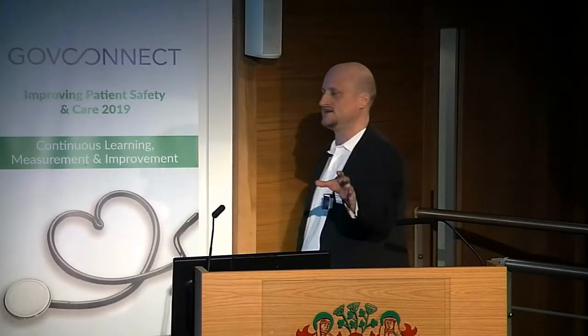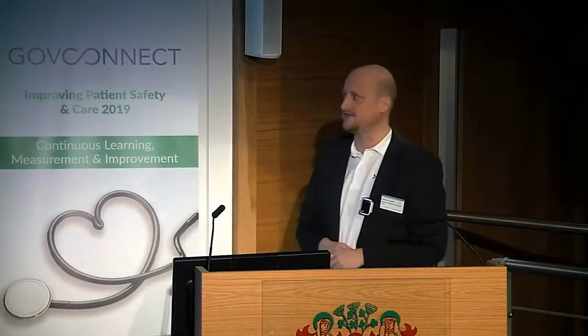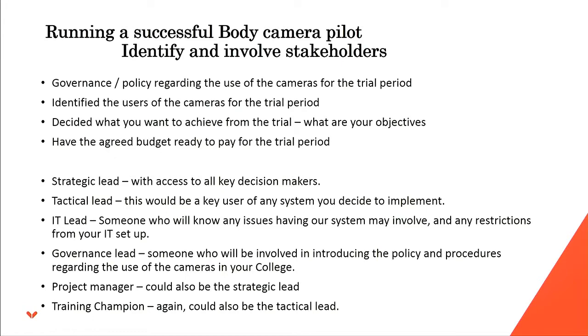You also need to identify the right people: a strategic lead who has access to key internal decision-makers; a tactical lead who is a user of the system — who could also serve as a training champion for internal training. Importantly, an IT lead — someone who knows whether having our system in-house will kick up any IT issues, restrictions, firewalls, or proxy servers that could get in the way. Definitely get IT involved early, along with a governance lead, project manager, and training champion.